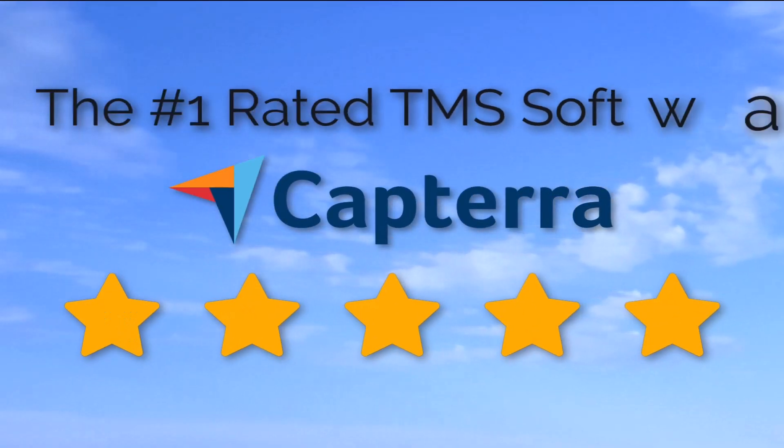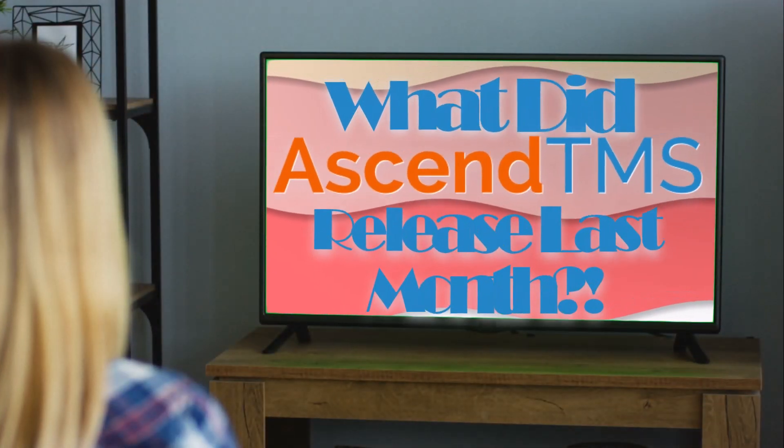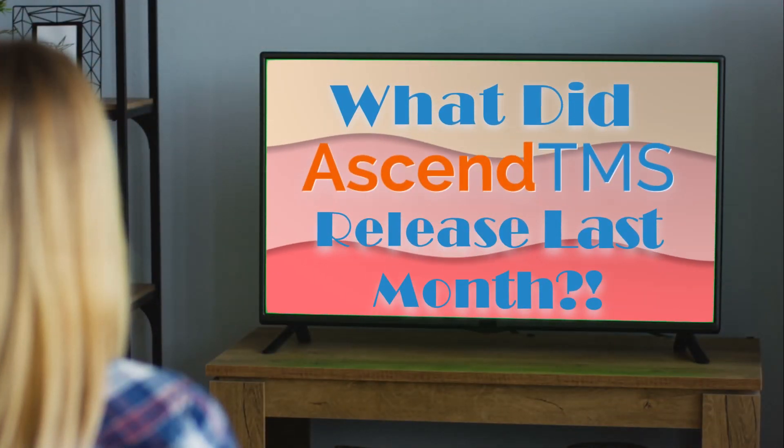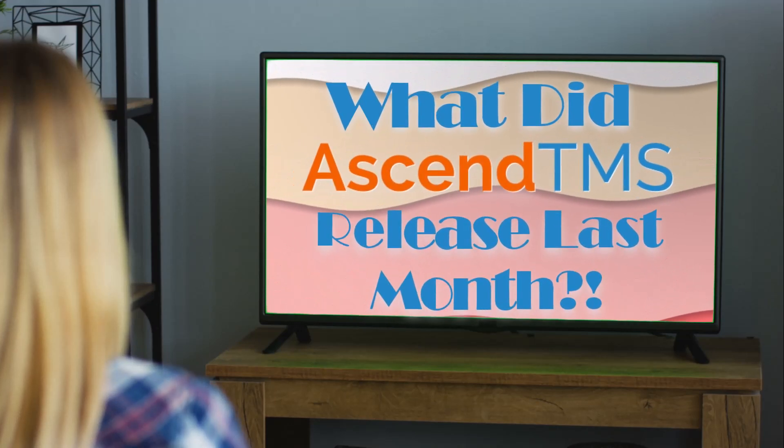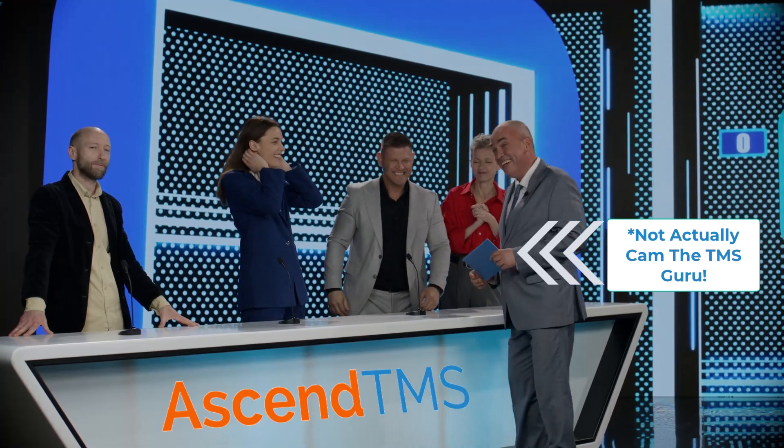Ascend TMS, the world's number one rated TMS software. Hey there, Ascend TMS family, and welcome to another game of What Did Ascend TMS Release Last Month? That's right, like our favorite game show episodes, I'll be your host, Cam, the Ascend TMS Guru.